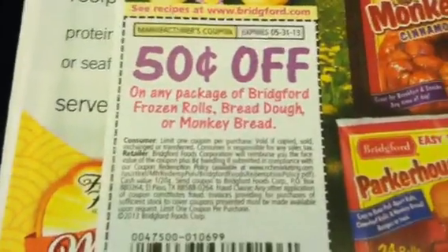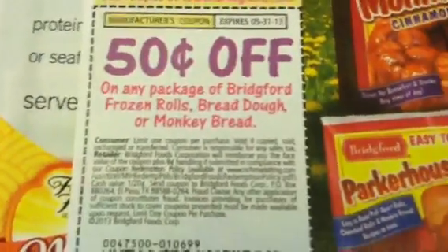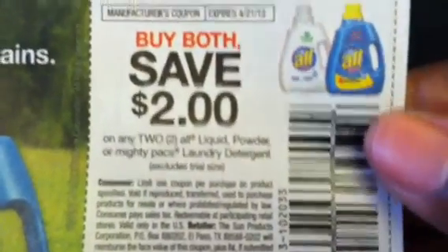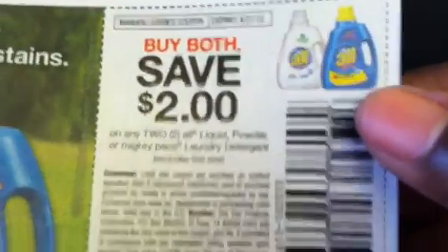We've got the Bridgford Monkey Bread, or Frozen Rolls, or the Ready Dough. Now the All coupon is a little different this time — it's $2.00 off of two, so you've got to buy both of them to use that coupon.